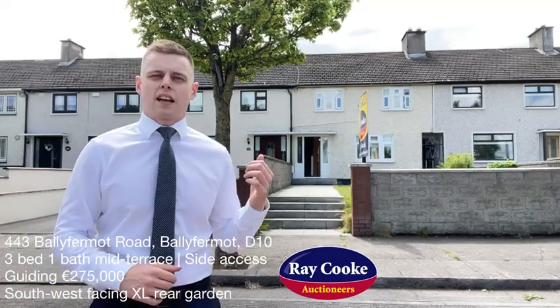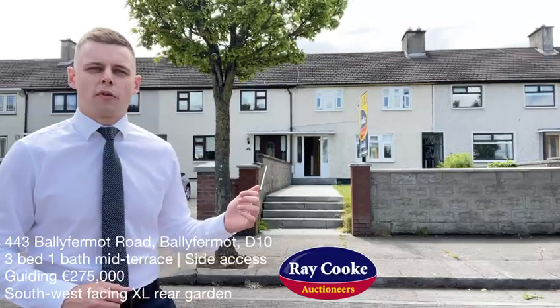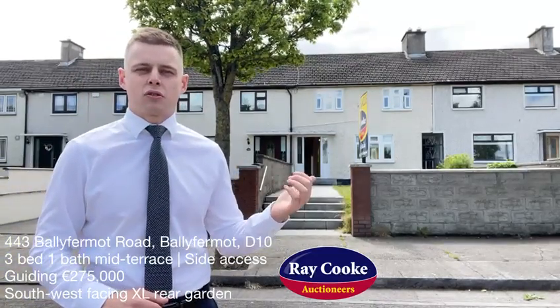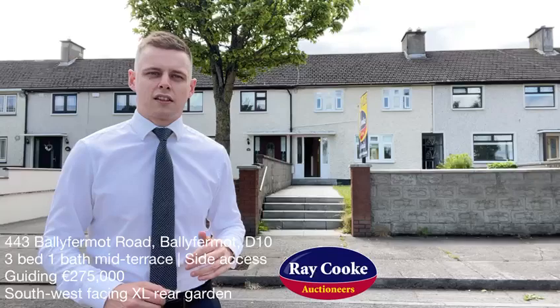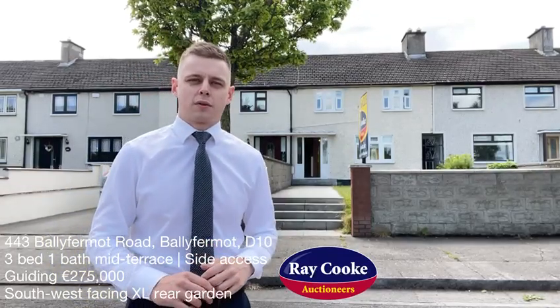Hello, Owen here and today we have a fantastic new listing coming on in Ballyfermot on the ever-popular Ballyfermot Road. Number 443 behind me is a three-bed mid-terrace property with side access, making it just as good as a semi-detached. Coming onto the market at €275,000 today, this property is in immaculate condition throughout, ready to walk into, with a south-west-facing rear garden. Let's go on inside and have a quick look at this one.